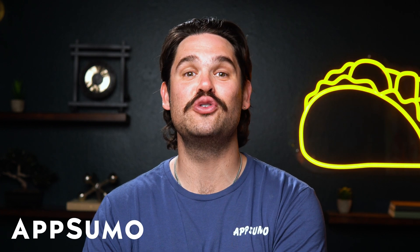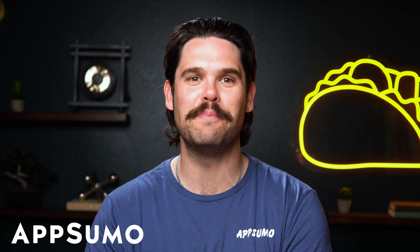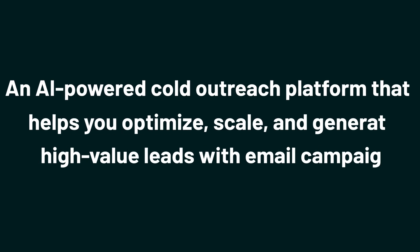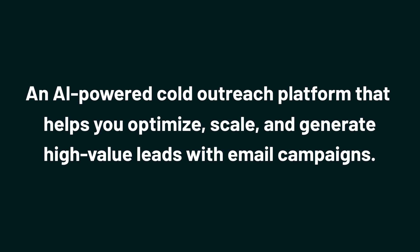How's it hanging, SumoLinks? It's Jay with AppSumo, the best place to get insane deals on business software. Today we're taking a look at MailLead, an AI-powered cold outreach platform that helps you optimize, scale, and generate high-value leads with email campaigns.